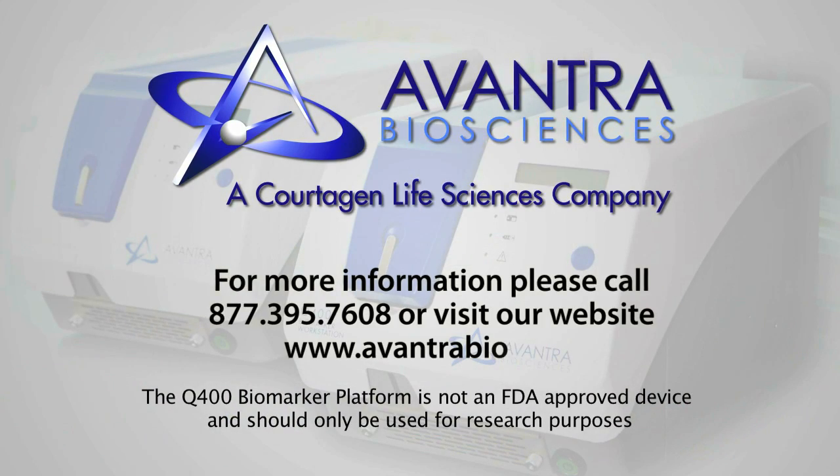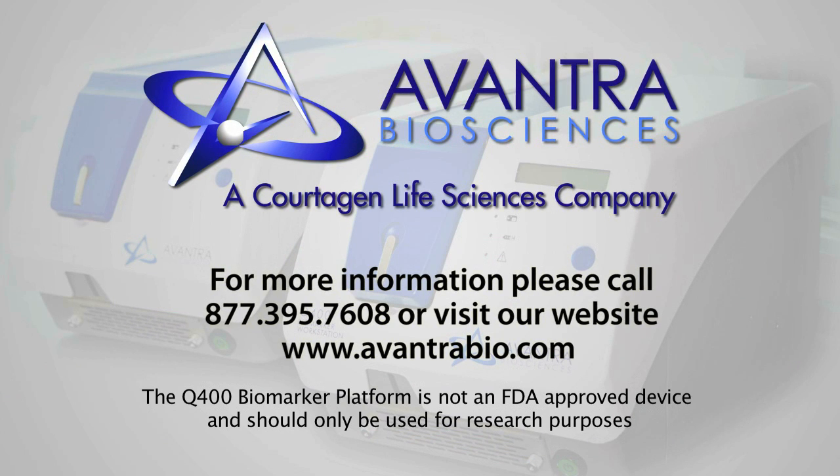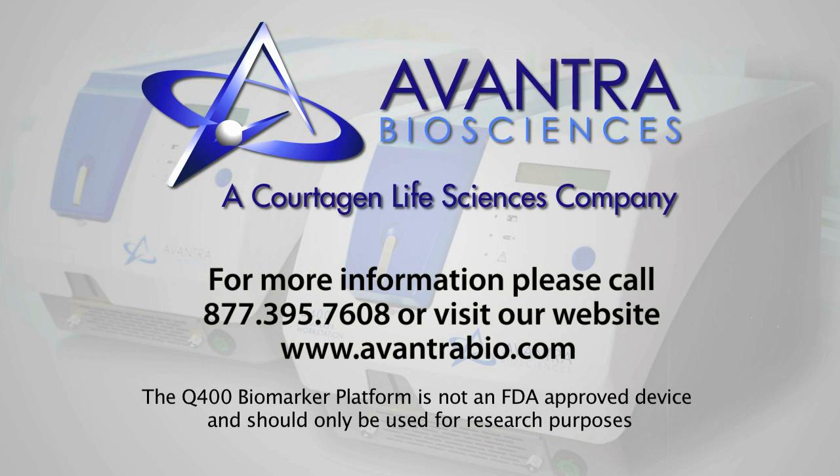For more information, please call Avantra Biosciences, a Cortigen Life Sciences company, at 877-395-7608, or visit our website at avantrabio.com.